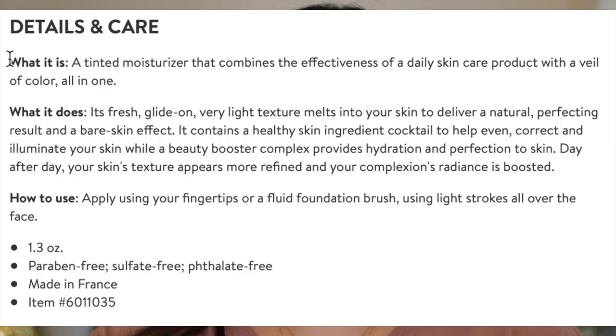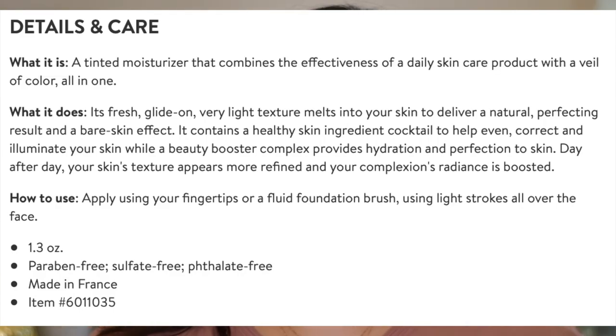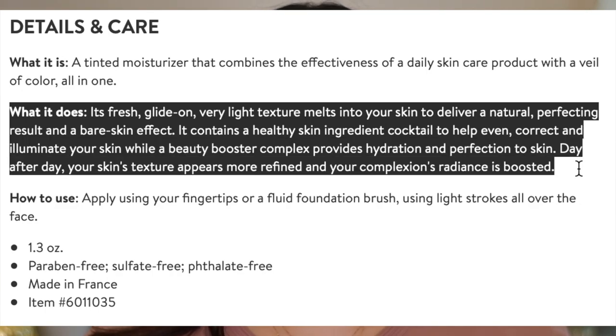Does this have SPF? The claims for this are: it's a tinted moisturizer that combines the effectiveness of a daily skincare product with a veil of color all in one. It's a fresh glide-on, very light texture that melts into your skin to deliver a natural perfecting result and a bare skin effect. It contains a healthy skin ingredient cocktail to help even, correct, and illuminate your skin, while a beauty booster complex provides hydration and perfection day after day. Your skin's texture appears more refined and your complexion's radiance is boosted.